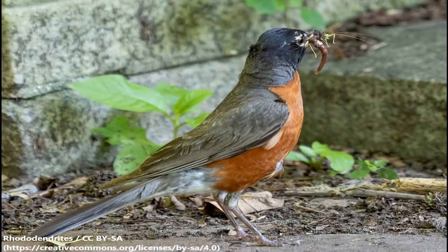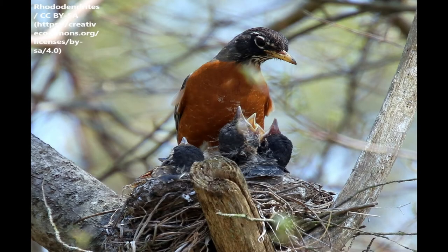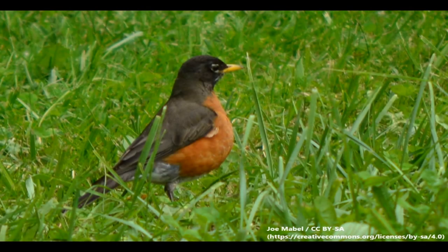Robins eat mostly insects during the warmer seasons, and you'll often see them pulling worms out of the ground, using their beak to peck the soil, and their strong legs to help pull them up. During the colder seasons, robins will eat berries from trees and exposed plants. In 1931, the American robin was designated as the official state bird of Michigan after an election by the Michigan Audubon Society. The robin was proclaimed by the Michigan legislature as the best known and the best loved of all the birds in the state of Michigan. The robin is also the state bird of Connecticut and Wisconsin.